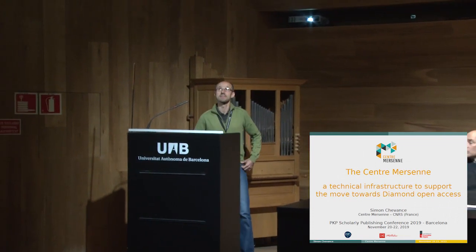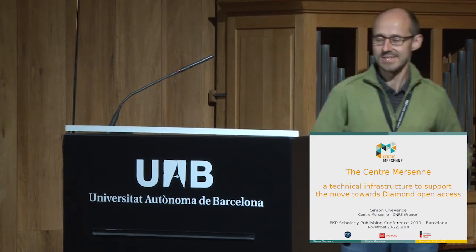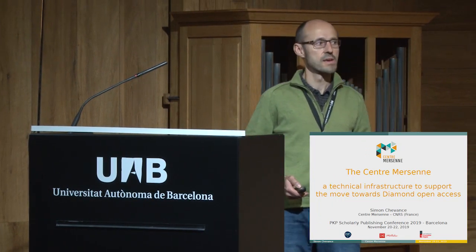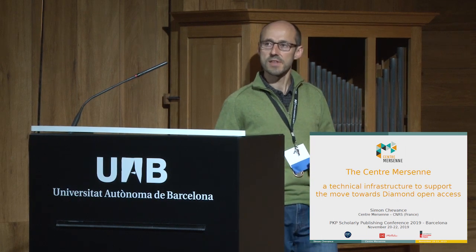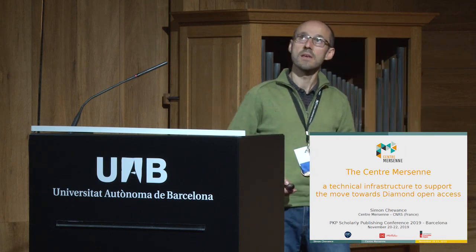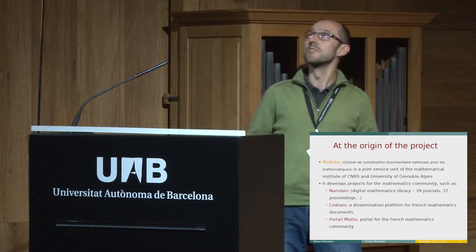Hello everyone. My name is Simon Chevance. I come from Grenoble in France and work as a web developer at the Centre Mersenne. Please be indulgent with my English. The Centre Mersenne is a quite recent project launched in 2018. It offers a set of publishing services and tools for diamond open access journals composed in LaTeX — by diamond open access I mean no costs for readers or authors.